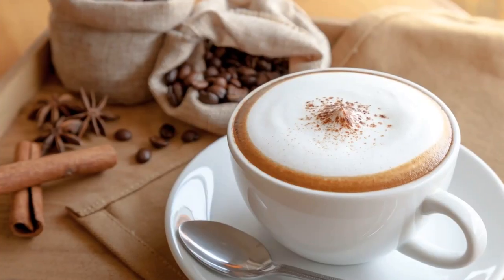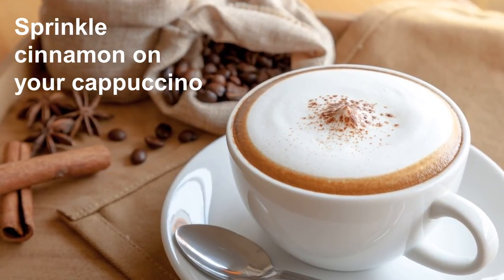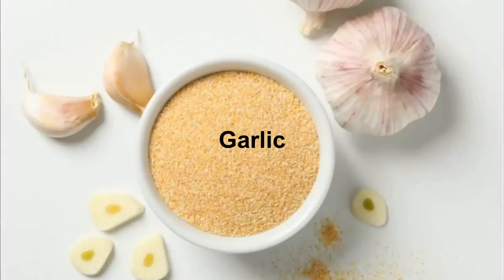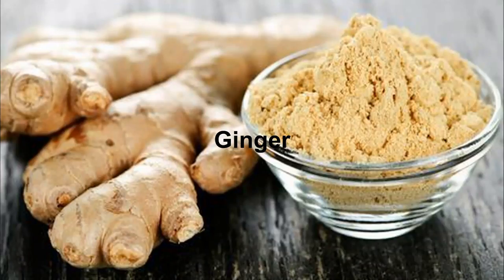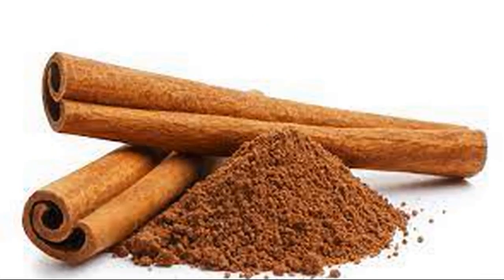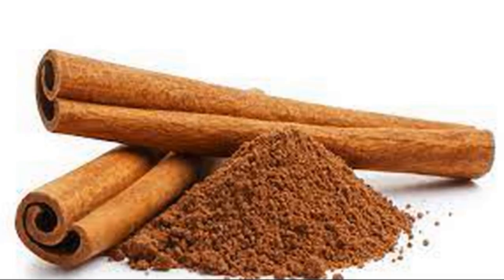Nine: Spice it up. Consider sprinkling cinnamon on your cappuccino or pepper on your pasta. Garlic, curcumin, ginger, black pepper, coriander, and cinnamon are just a few of the spices that can help lower cholesterol.